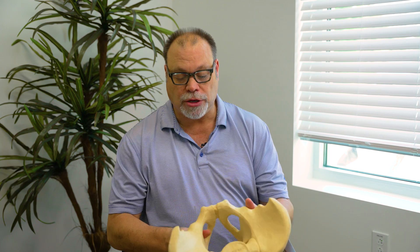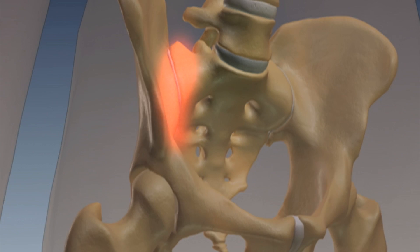Over time, or with injury to those ligaments, that nutational effect will get greater and greater — almost like your wheels are out of alignment on your car — and that will create inflammation and arthritis in the SI joint, which can create pain.